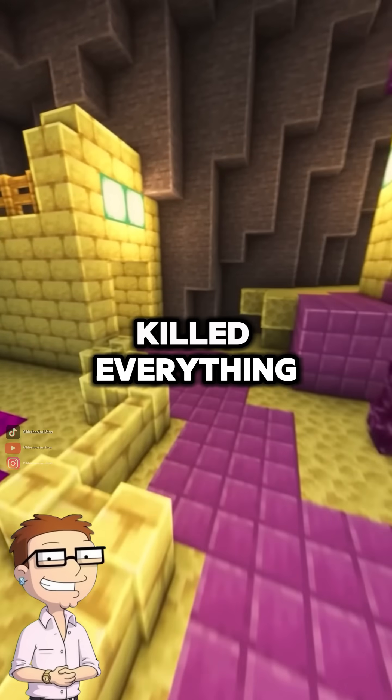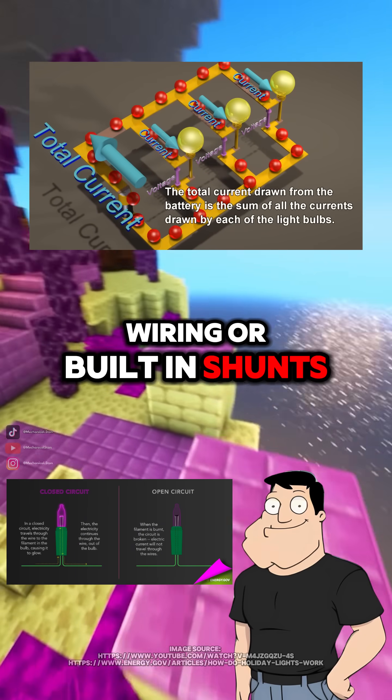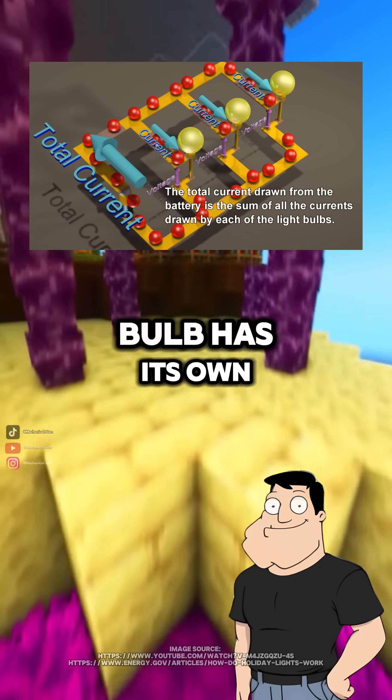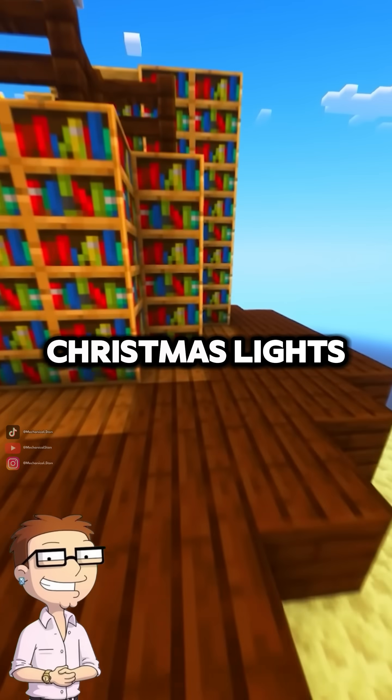So one bad bulb killed everything? Exactly. Modern Christmas lights fix this by using parallel wiring or built-in shunts. In parallel circuits, each bulb has its own path, so if one goes out, the rest stay lit. And what about LED Christmas lights?